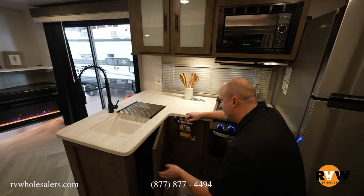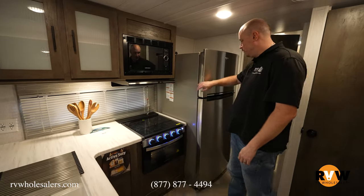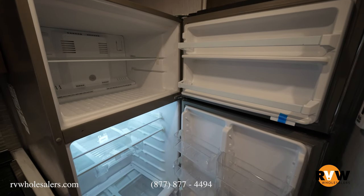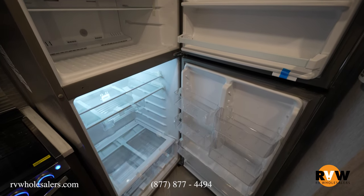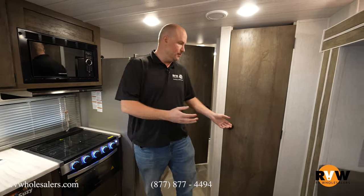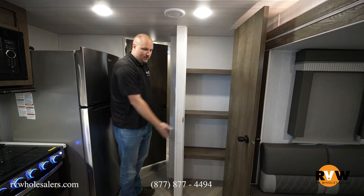Directly behind is the residential fridge — almost apartment-sized, with a big top freezer and a large fridge section below, just like a house-type refrigerator. Directly behind that is a large pantry with plenty of space for everything you need.